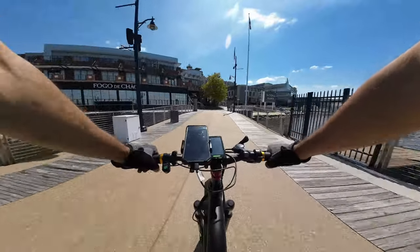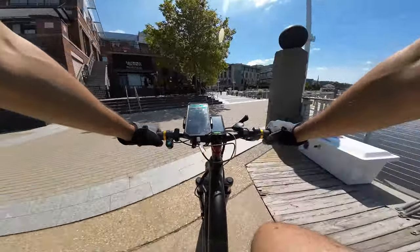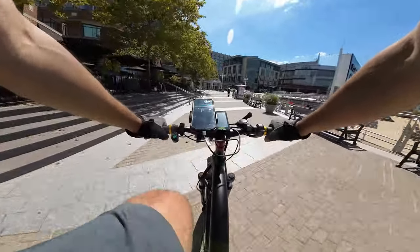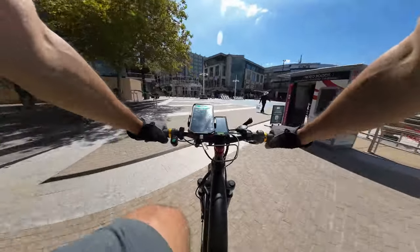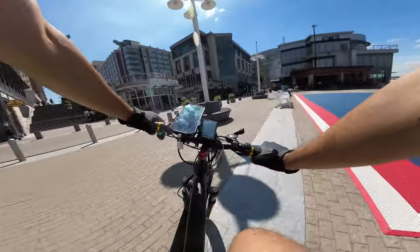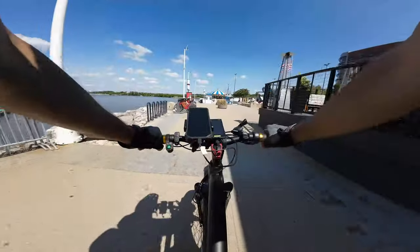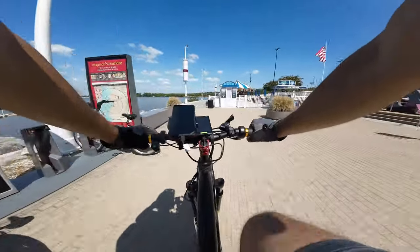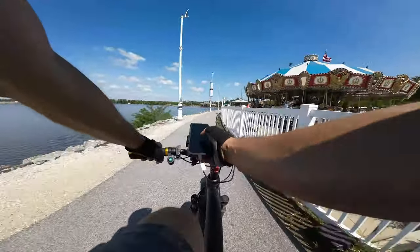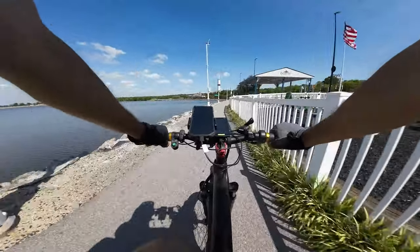Here in National Harbor you have Fogo de Chão, Brazilian rotisserie chicken, and this is the main strip where you have Chipotle. There are a lot of deliveries here at Chipotle so hopefully I'll pick something up here. The key is going to be doing low mileage. I'm leaving National Harbor and I think I'm going to go over to Alexandria — I've been getting offers here but they're all going kind of far into Southeast DC and what I want is low mileage offers.